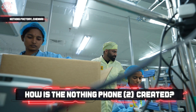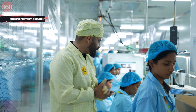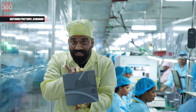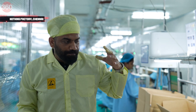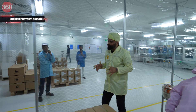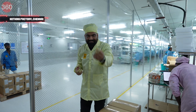Finally, this is the last step — the label will be removed and then the phone will be sealed with the help of this machine. This is fresh Nothing Phone 2 going into the carton and eventually coming to you guys. Before I go on a break, let me tell you — since I am at the facility, I am trying to make a phone by myself. Let's see if I can make it. I'll get some training and try, and if the phone is done, you will see me making one right after the break.